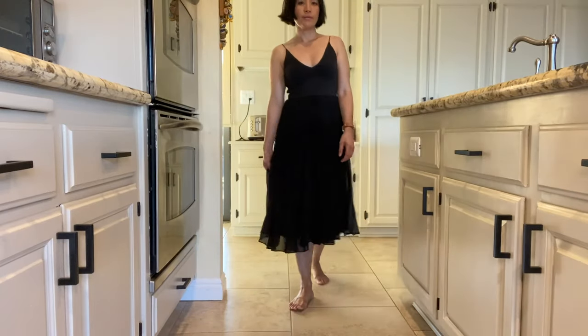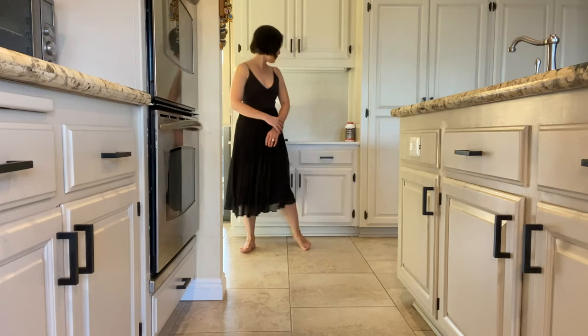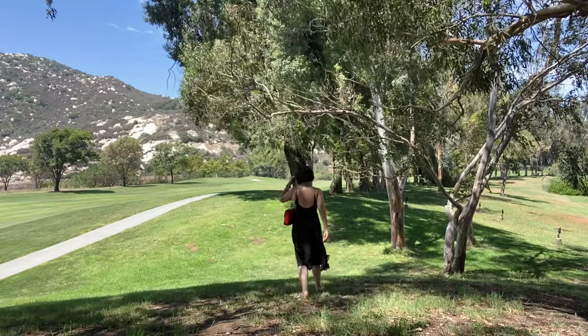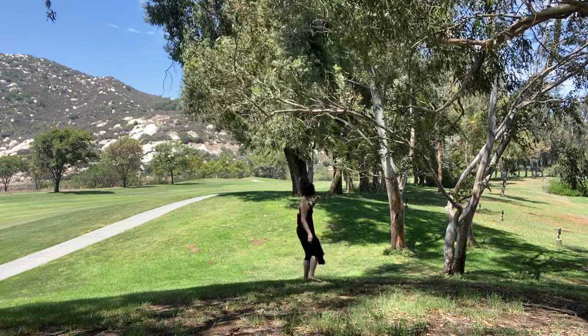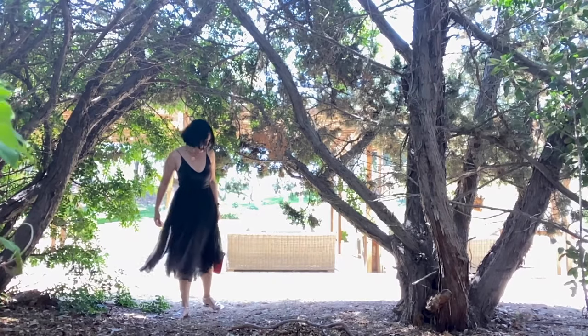You can't go wrong with black. Because it's very light and flowy, it doesn't feel very hot even in the middle of summer. This is a perfect combo for nighttime or cocktail hours — or for somebody like me who spills everything on myself every single time.